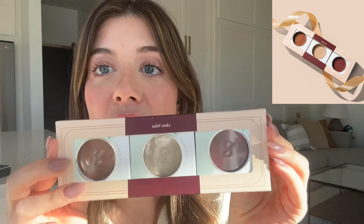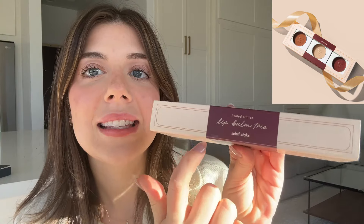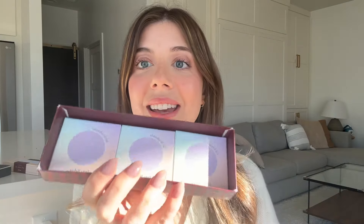First, I want to start with the lip balm trio. This packaging is so gorgeous — I love the colors they chose this year. It says 'Limited Edition Lip Balm Trio' and on the back it describes the three new flavors. We have chocolate cherry, vanilla sugar, and spiced chai. Just imagine this little box wrapped underneath the tree — perfect gift right here.